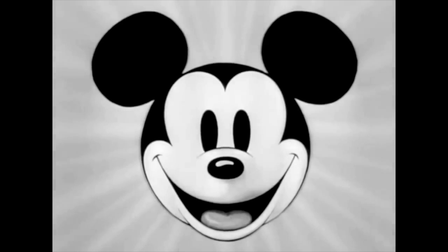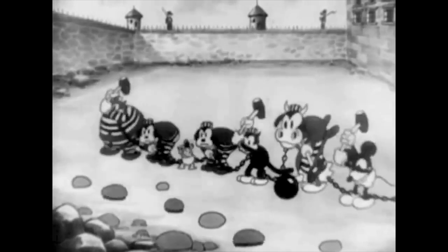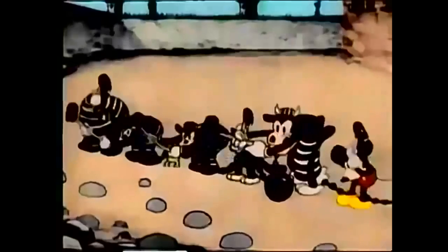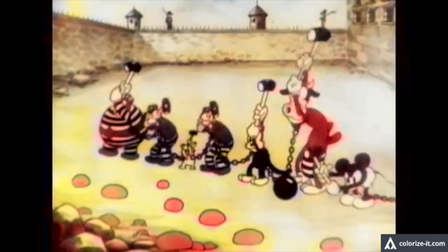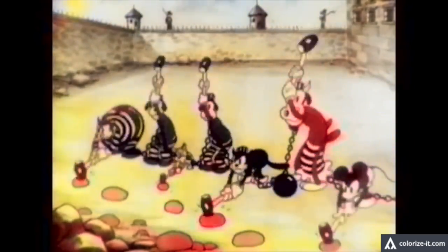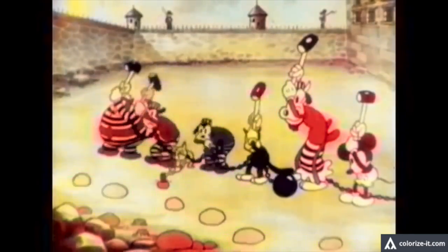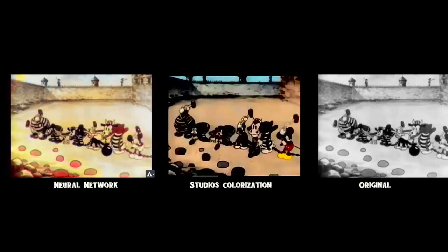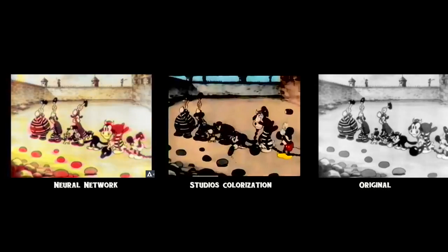Let's see how it handles animation. Here is Mickey Mouse in The Chain Gang from 1930. Here's the studio's attempt at a colourised version, and here's the neural network's attempt. This one's not very good — very washed out. The colours are all wrong; it seems to think that rocks are red. None of the characters are defined clearly. Here are a few more examples found on the web of people doing a similar sort of thing.